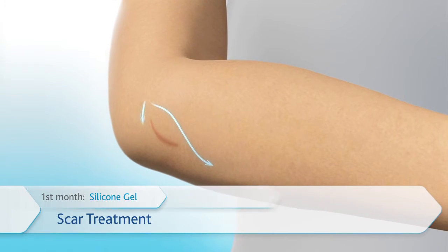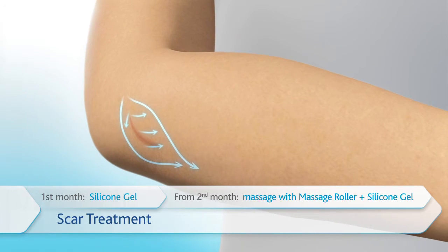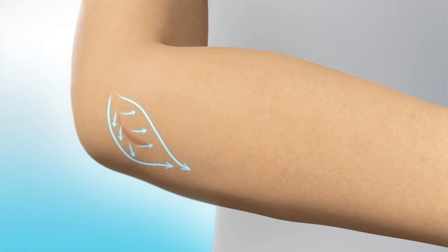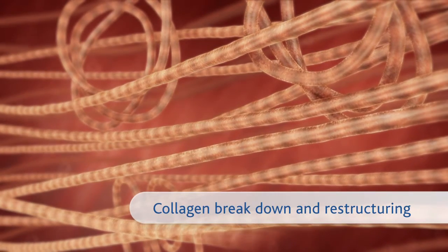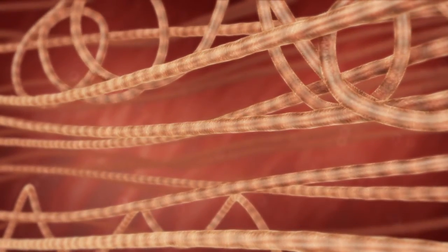When the wound is one month old and the wound is closed, the massage roller can now be used to gently massage the scar. The massage roller will help break down excess collagen, reducing the formation of a red and raised scar.